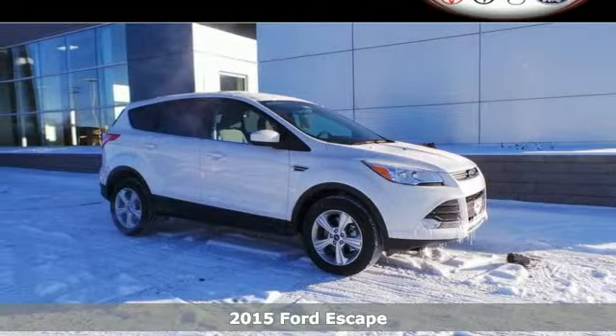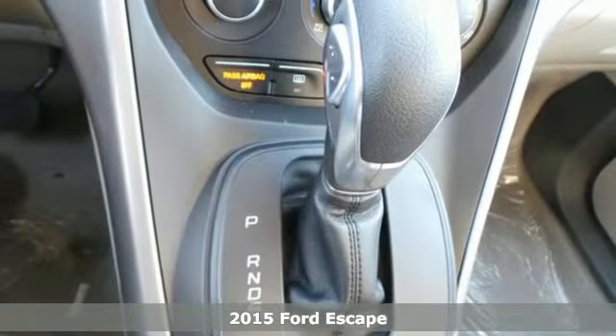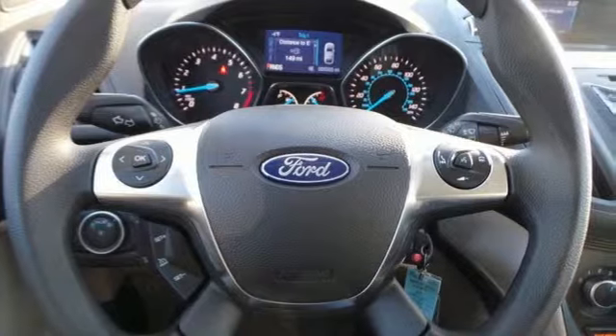It's a 2015 Ford Escape. This fuel-sipping SUV is as easy on the eyes as it is on gas. Its clean, modern interior provides a calming influence,